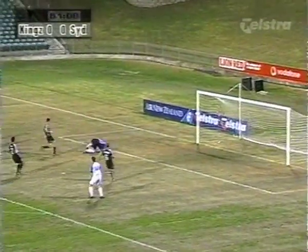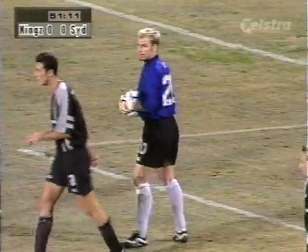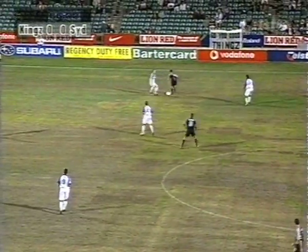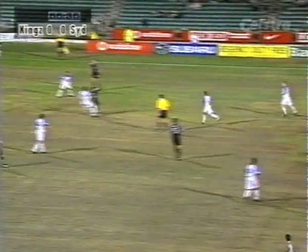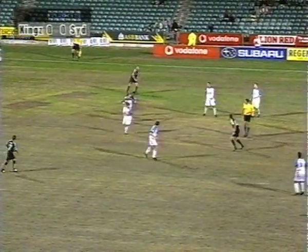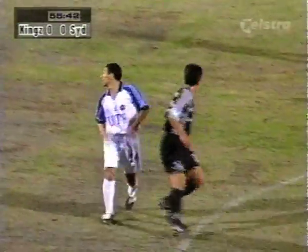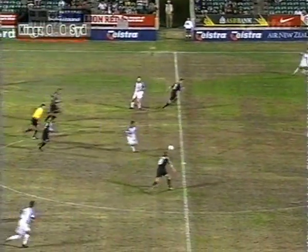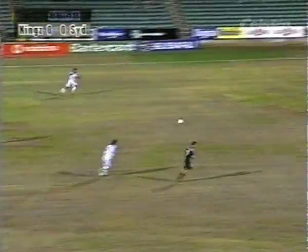Cardozo with a chance for Olympic but he scuffed his shot. Sydney Olympic — the Peps have come here a little bit more cautious, certainly giving the respect that the Kings do deserve at home. It's really been tit for tat and in the last five minutes things are starting to open up a little bit, but there really hasn't been a lot of clear goal-scoring opportunities.